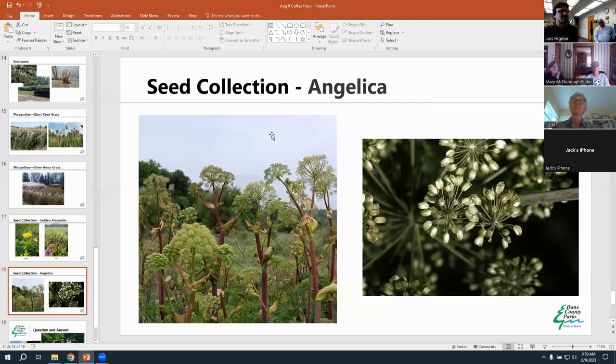A similar species also in the carrot family without pictures is cow parsnip — we saw quite a bit at Donald along Deer Creek. It tends to grow in wetter, fertile soils. It has more of a flat top with bigger seeds that look like wafers or little coins. A caution: cow parsnip can be phototoxic like parsnip even though it's a good beneficial native — it can still burn you. Make sure to wear gloves when collecting that one.